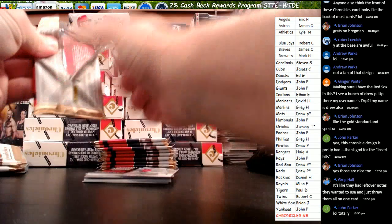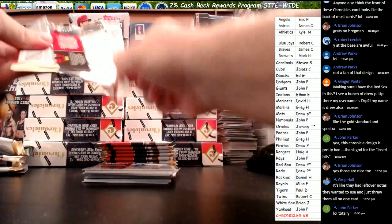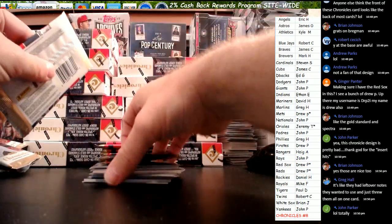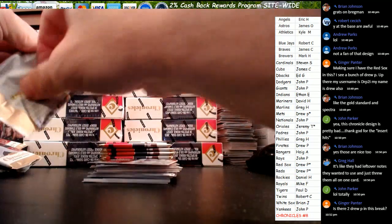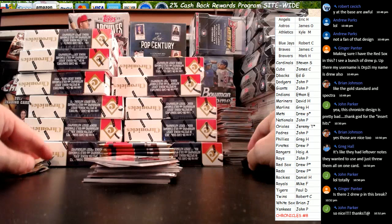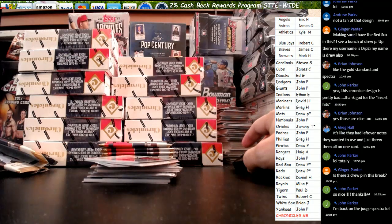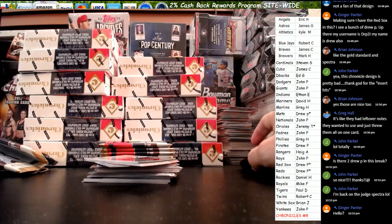Guys, we'll be live tomorrow night with a case break of Dynasty. Let me drop you guys that link real quick. You guys want to take a look at this — I'll be live tomorrow night with this break right here. Dynasty player style, here's what's left. Hi Ginger, how are you?